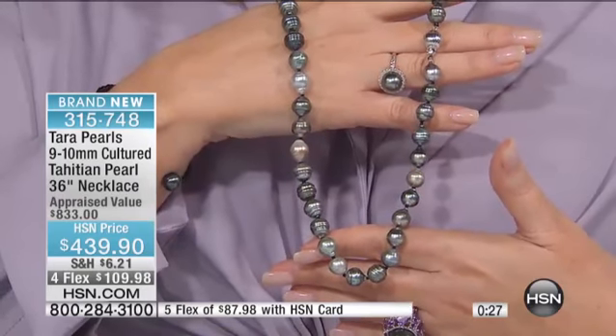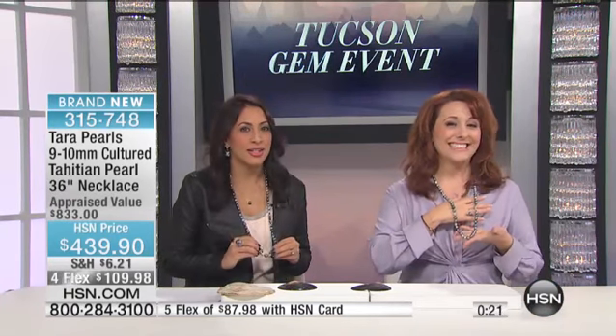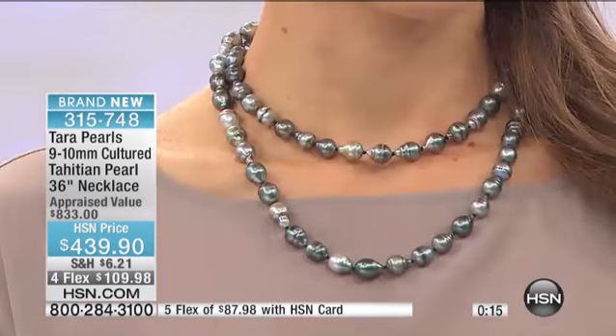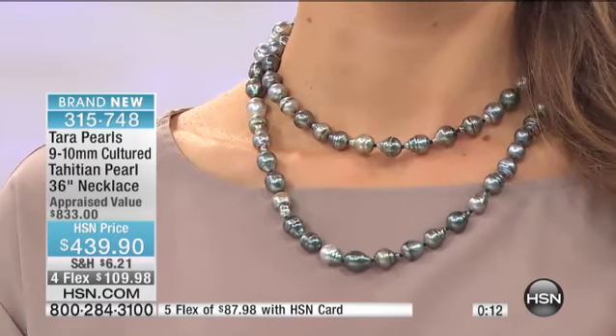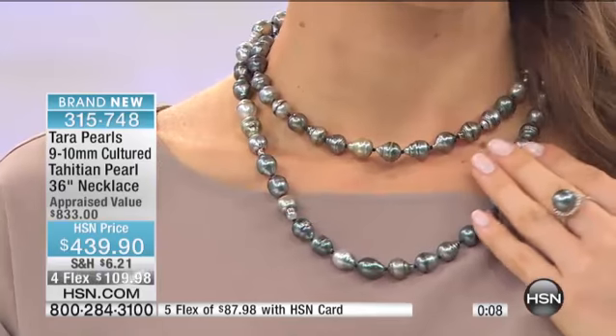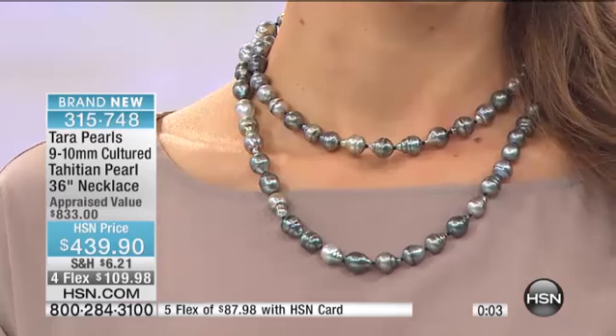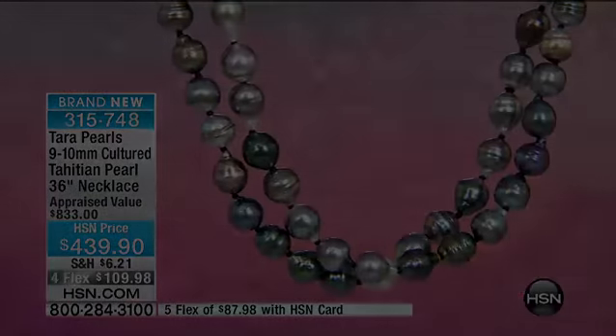You can buy a perfectly round pearl, but this natural ringing is the natural process you're seeing — this is how it comes out of the ocean. It's cleaned up and we get it directly from the farms. We now have less than a dozen of these left. Our live model just doubled it over to show you — you can wear it that way too, and look how modern and fresh that looks.